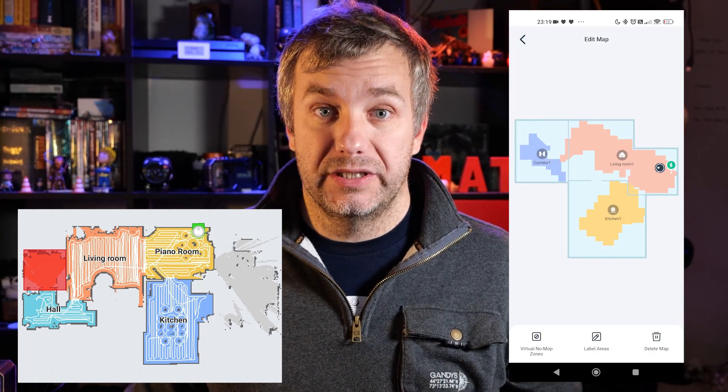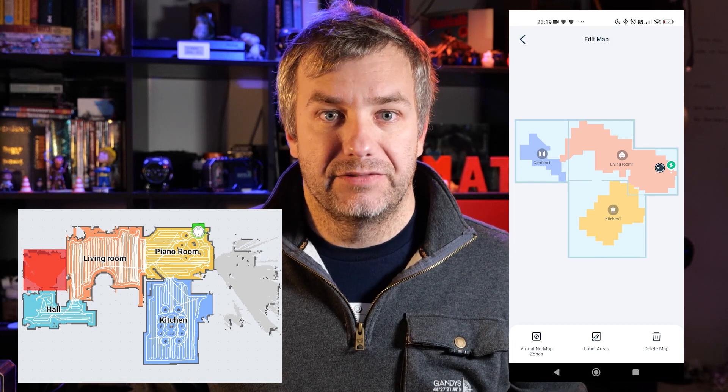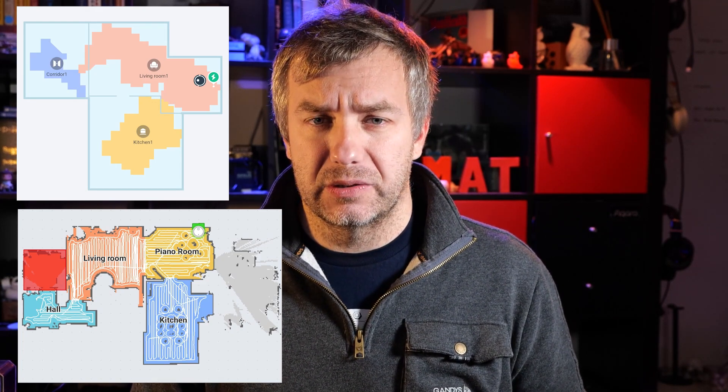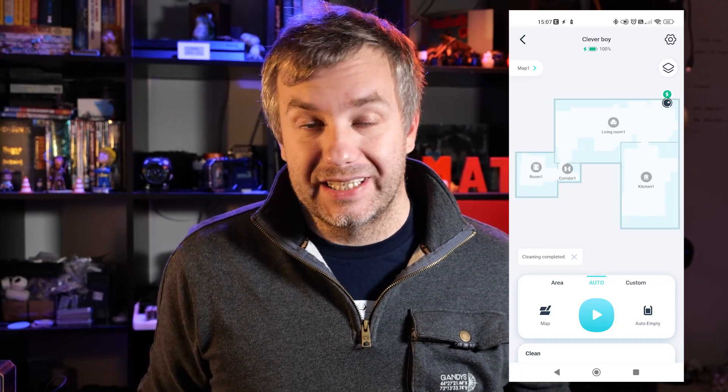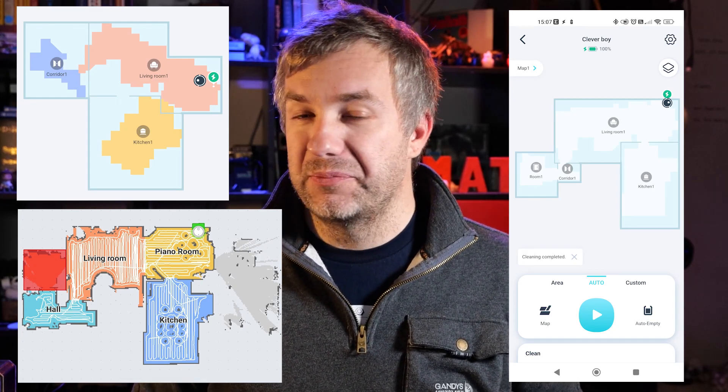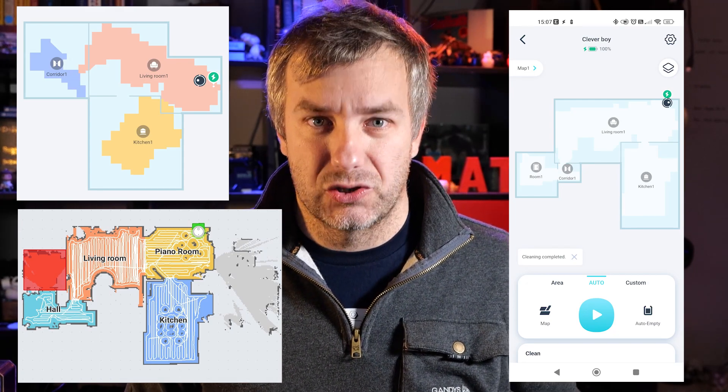To showcase the mapping improvement, take a look at this. This is a layout of my bottom floor generated with a lidar-equipped vacuum cleaner — very accurate, essentially one-to-one of how my layout downstairs looks. You can compare this with the layout created by the Yedi vacuum cleaners before the firmware update; it's very easy to notice these are not the same, and if you were trying to use spot cleaning or select areas, it would be rather difficult. This is how the mapping looks after the update, and you have to say it's very close to what lidar can do right now. I'm very impressed and I appreciate them taking the time to actually address this issue.